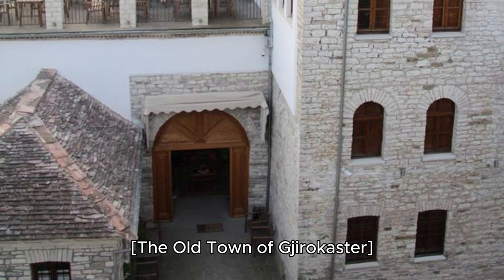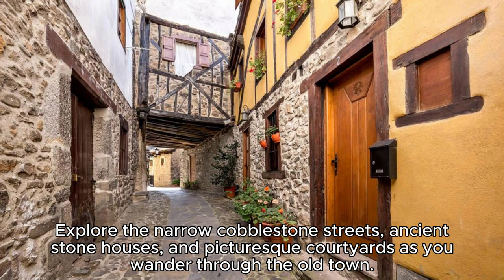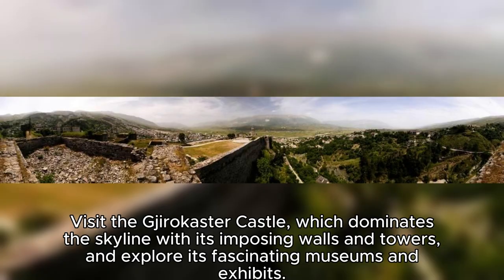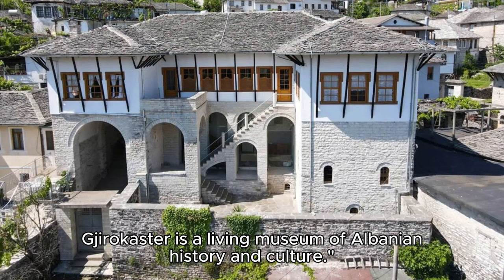The Old Town of Jirikastr. Discover the charm of Jirikastr, a UNESCO World Heritage Site and one of Albania's best-preserved Ottoman towns. Explore the narrow cobblestone streets, ancient stone houses, and picturesque courtyards as you wander through the Old Town. Visit the Jirikastr Castle, which dominates the skyline with its imposing walls and towers, and explore its fascinating museums and exhibits. Admire the unique architecture of the town's Ottoman-era houses, with their distinctive stone roofs and wooden balconies. Jirikastr is a living museum of Albanian history and culture.